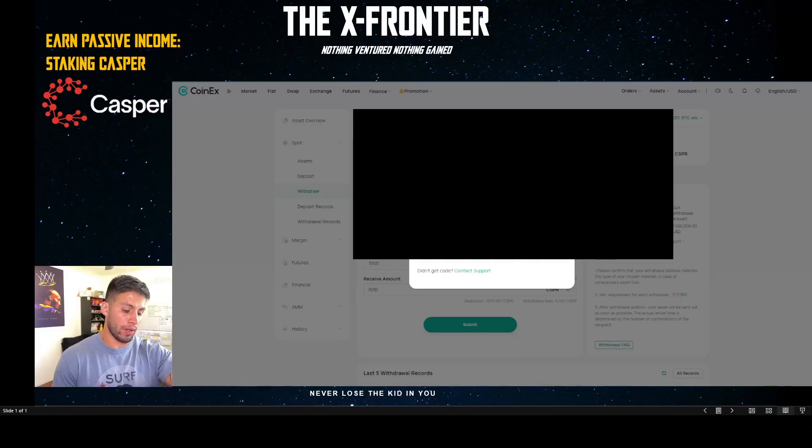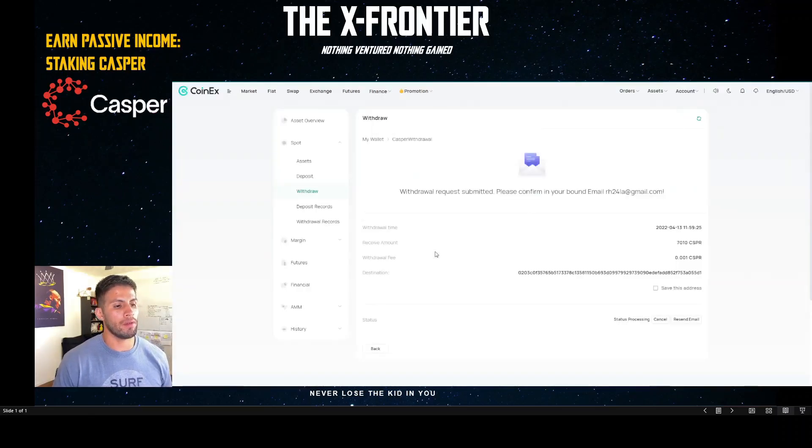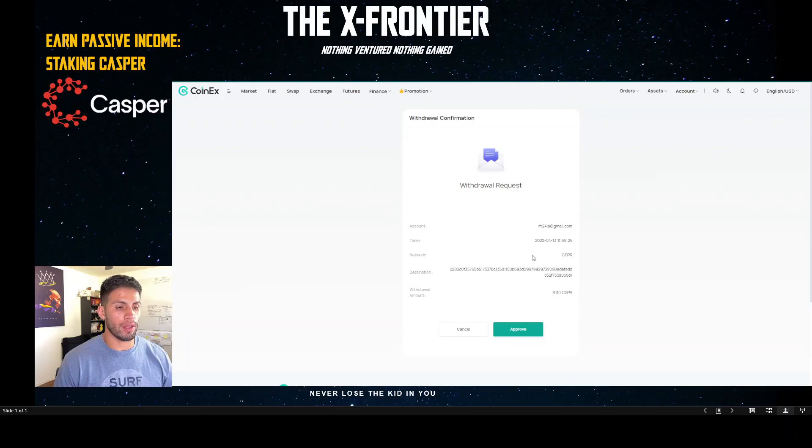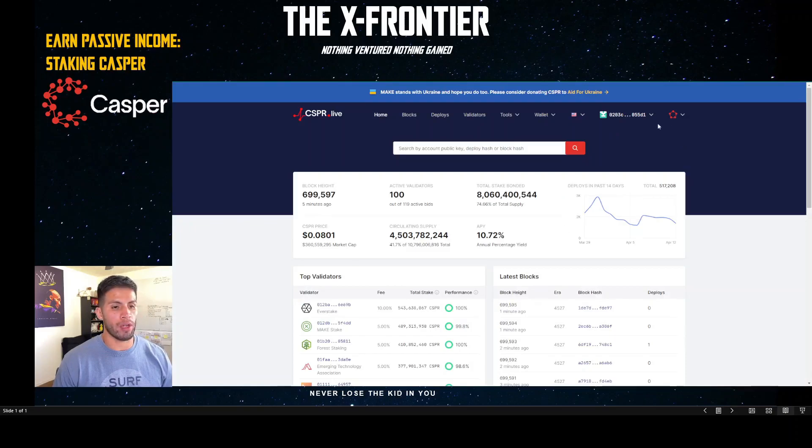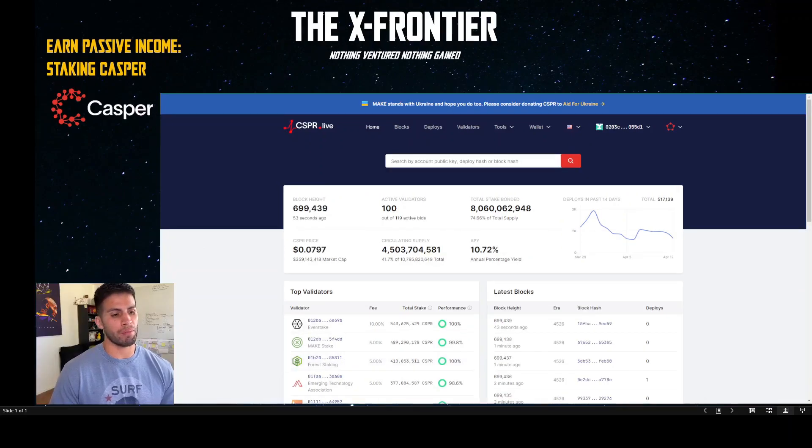The verification code finally came in after the third attempt. Go ahead and put that in. Then head to your email — once you've clicked the link you'll get a confirmation showing the destination address. Make sure everything is verified; I've double-checked the public key. Everything looks right, so click Approve. I should be receiving my funds in my Casper Live wallet shortly.